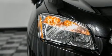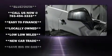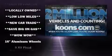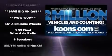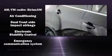Chevrolet also prioritized safety and security with features such as head curtain airbags, front and rear side impact airbags, traction control, brake assist, a security system, and OnStar.